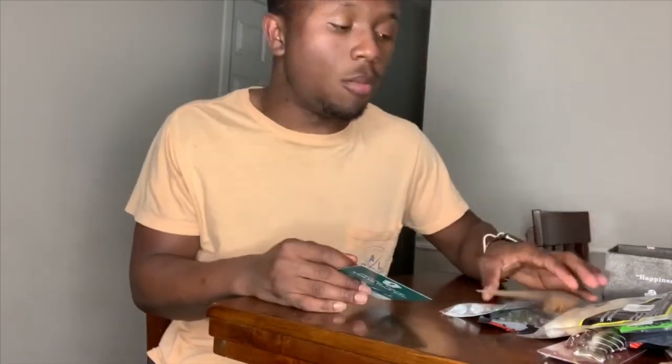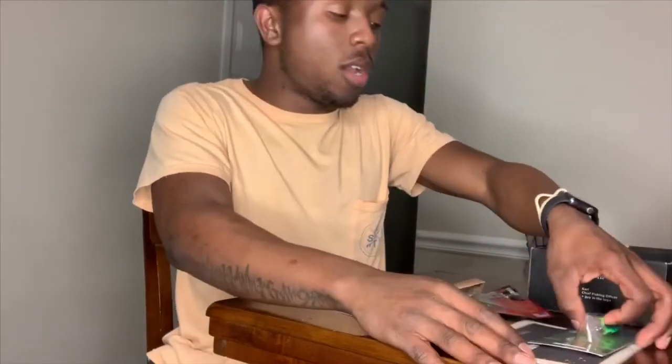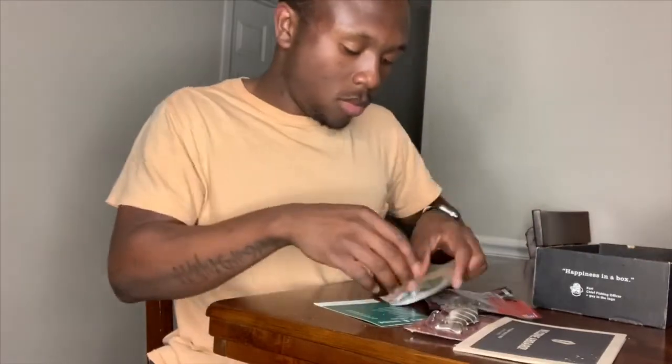That's everything in the Mystery Tackle Box Pro. I'm not sure if the Elite comes with more baits, but I'll be getting the Elite soon and doing an unboxing video for it. I'm very excited with everything I got — it was a great first experience. I can't wait to get to the water to try out all my new baits. Remember to like, comment, subscribe, and stay tuned to the channel. This is Cam the Man Fishing — we're out, peace!